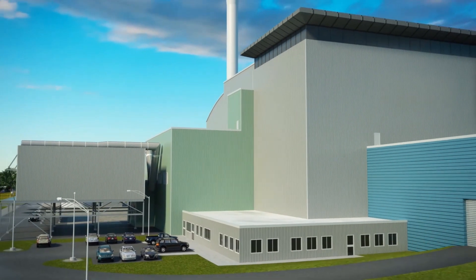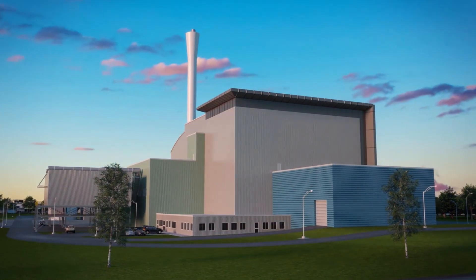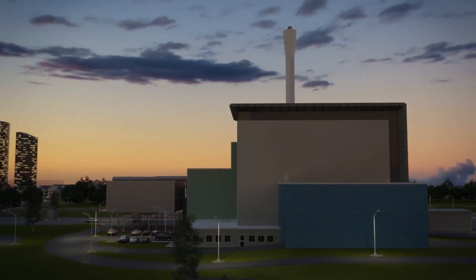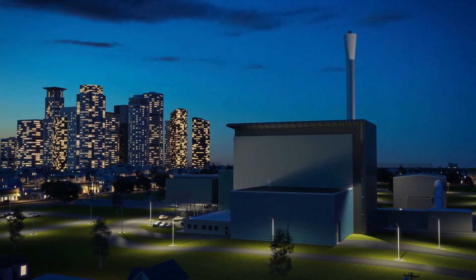We hope you enjoyed the tour. ReWorld is a leading sustainable waste solutions company providing an extensive range of services to assist our customers in achieving their carbon negative goals that reduce, reuse, recycle, recover, and renew. We're reimagining what's possible with waste.